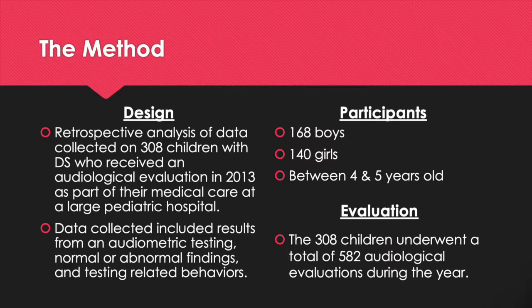The design of the method was a retrospective analysis of data collected on 308 children with Down Syndrome who received an audiological evaluation in 2013 as part of their medical care at a large pediatric hospital. The data collected included results from audiometric testing, normal or abnormal findings, and testing-related behaviors. Patients were excluded from analysis if their audiologist did not attempt frequency-specific audiological assessment, or if their DOC flow sheet was minimally complete, meaning information was missing on 20% or more of the variables.